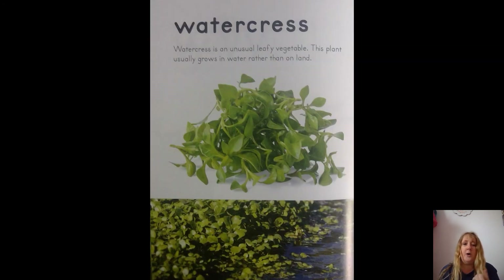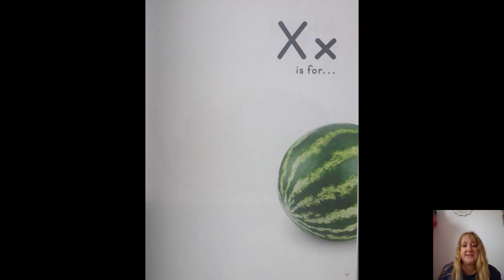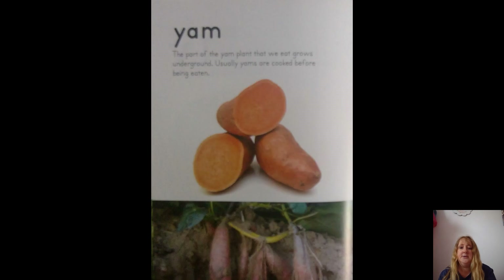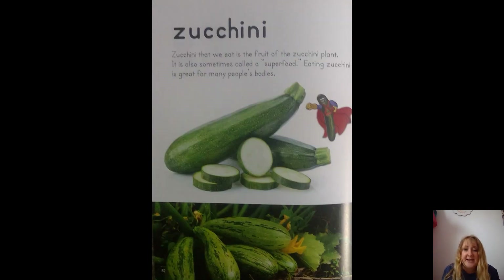W is for watercress. Watercress is an unusual leafy vegetable — this plant usually grows in water rather than on land. X is for exigua — that looks a lot like watermelon, doesn't it? It's a watermelon! Wow, the Chinese word for watermelon begins with exigua. That's a fancy name for watermelon! Y is for yam. The part of the yam plant that we eat grows underground, and yams are usually cooked before being eaten.